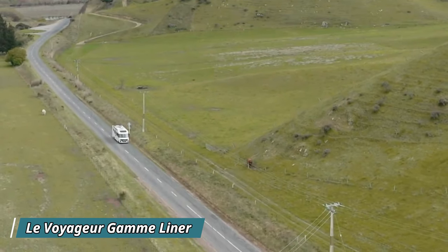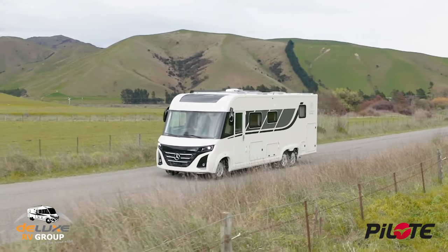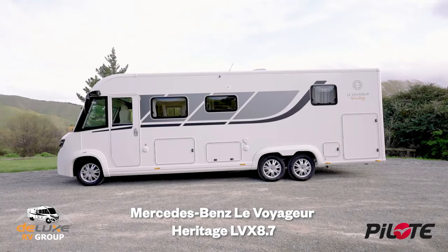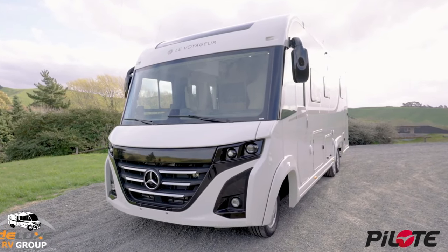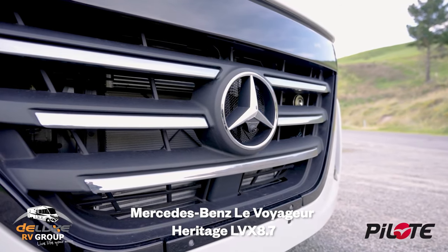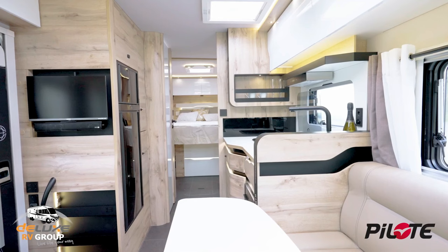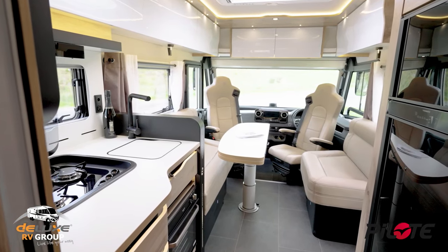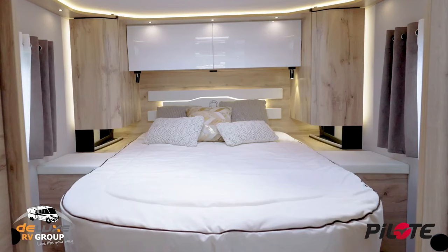Imagine yourself cruising down the highway in the ultimate luxury apartment on wheels — that's the experience the La Voyageur GAM Liner promises. This top-of-the-line RV isn't your average camper van. Built on a powerful Mercedes Atego chassis, it offers the stability and comfort of a truck with the amenities of a home. Step inside and discover a spacious living area with plush furniture, a sleek kitchen with top-notch appliances, and a luxurious bathroom.